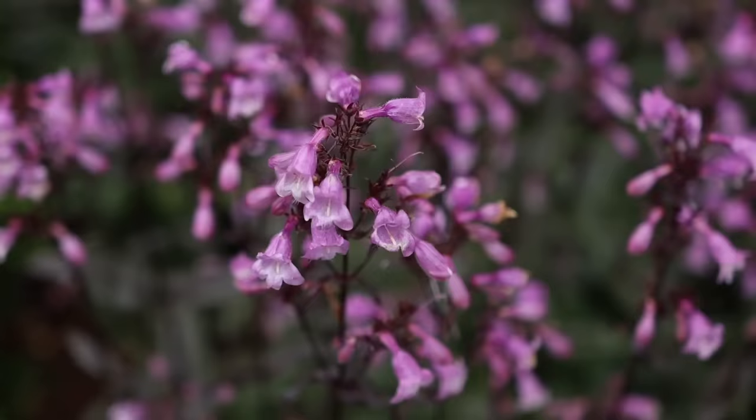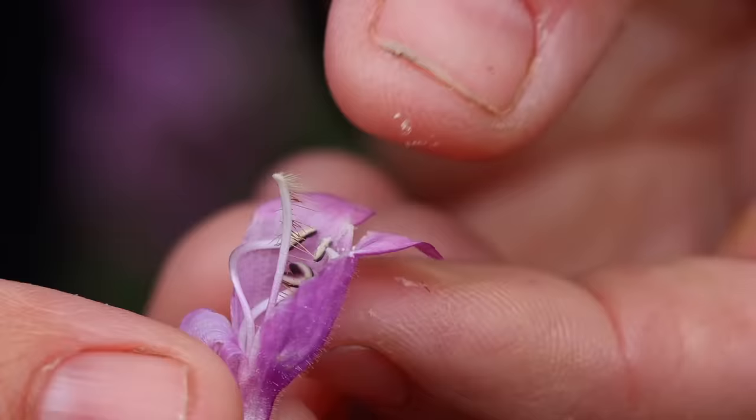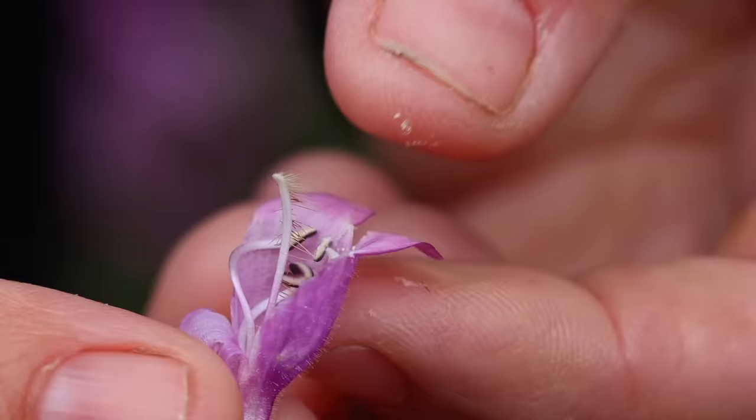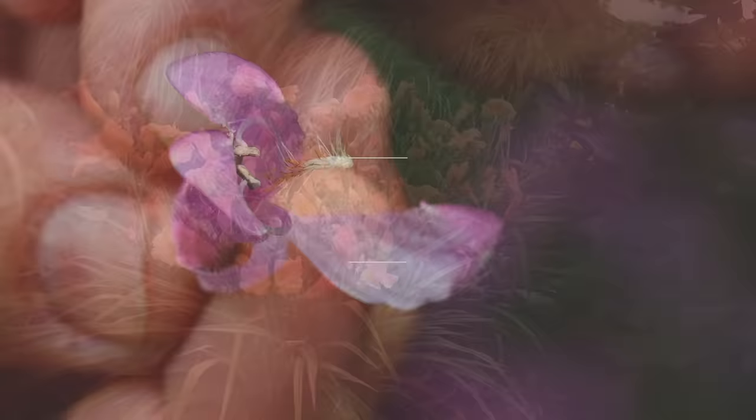If you're wondering how penstemon got the common name beard tongue — it's derived from the Greek words penta and stemon, referring to its five stamens: four fertile and one sterile. The sterile stamen actually protrudes from the flower and has little hairs on it, hence the name beard tongue.